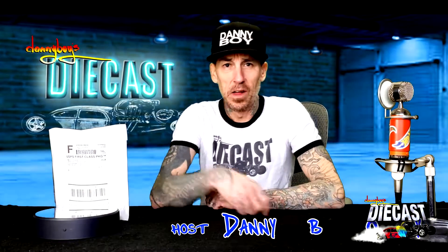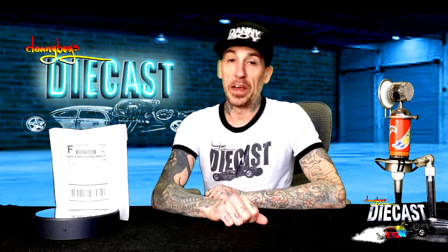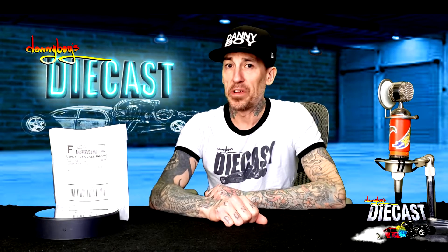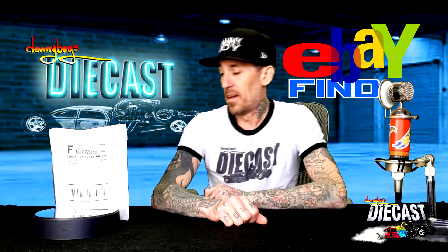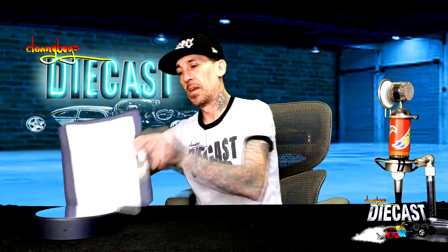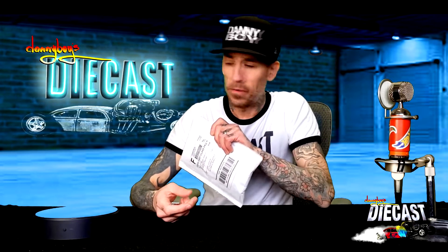Hey everybody, welcome back to the channel! I'm Danny Boy and you guys are looking amazing. Thank you for showing up again. I've got some diecast coolness for you today in the way of an eBay find. We're not gonna do a timer today — this isn't a zero-to-sixty-second diecast car review.